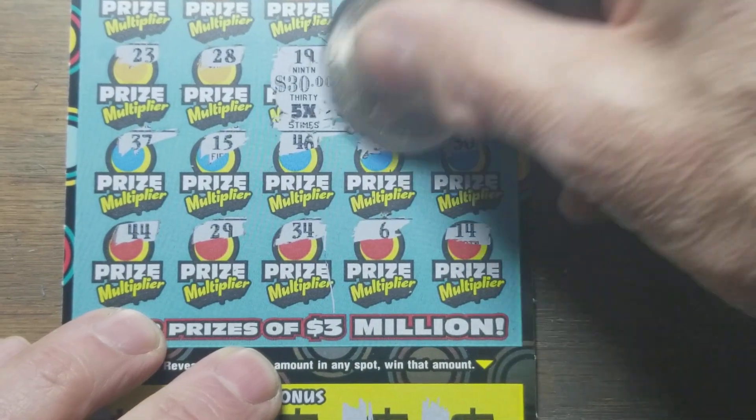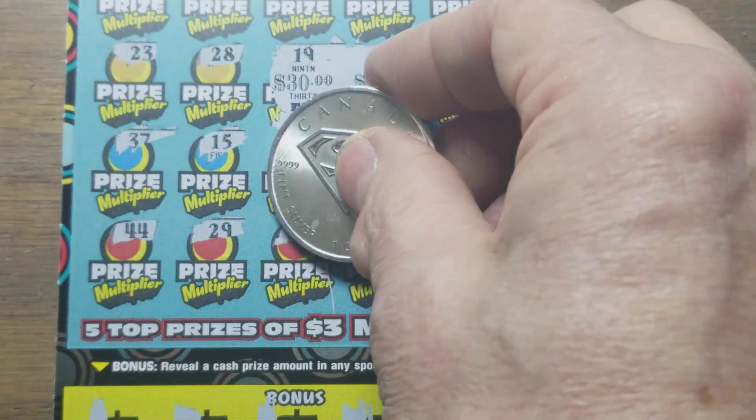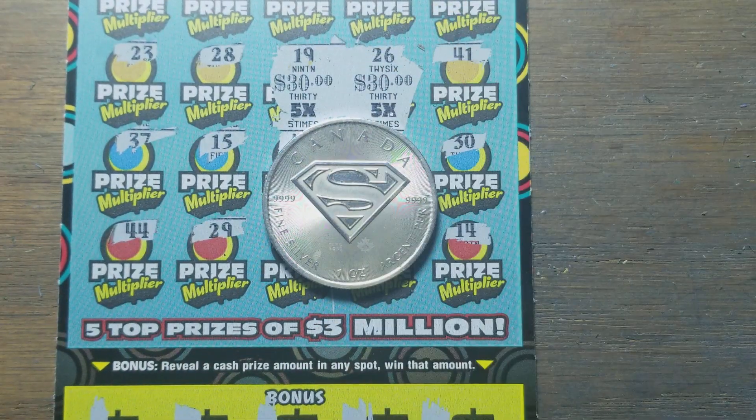Well, we've got a 30 and a 30. That's 150 plus 150 — $300 bucks. Not bad. I'd definitely take that. I'd like it better if the Extreme Green had won too, but it didn't.